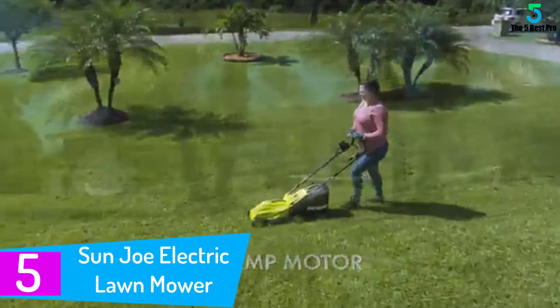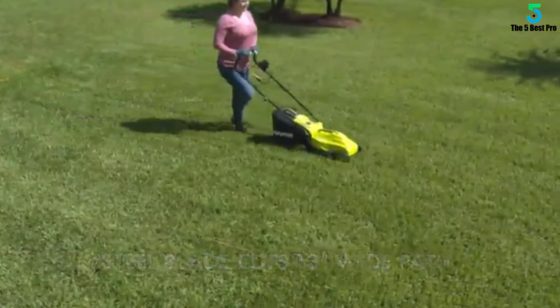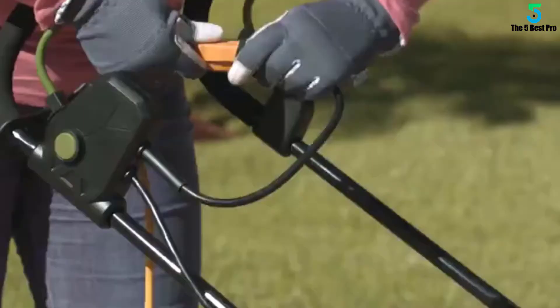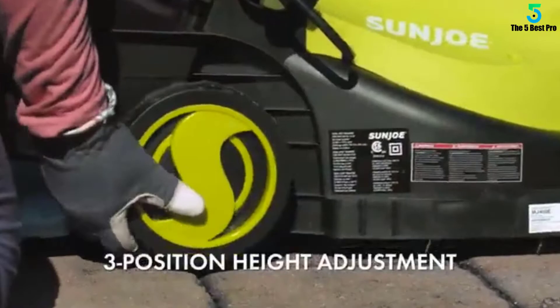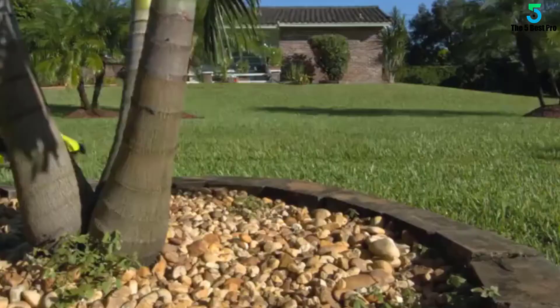Starting at number 5: the Sun Joe Electric Lawn Mower. This powerful electric lawn mower is one real innovation. Compared to other mowers, it is lightweight and small in size, which makes it super convenient to move around in all directions. The mower is backed up by a 12-amp motor to cut wide-edged paths. It is a better alternative than a traditional gas mower as it efficiently clears out your yard without polluting the atmosphere with toxic carbon emissions.